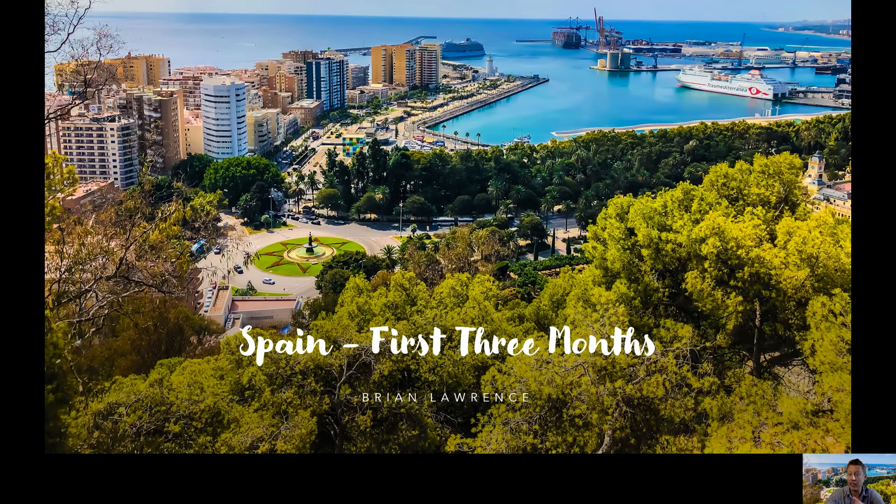Hello, my name is Brian Lawrence. In this video, I will provide some tips based on my first three months in Spain as an expat coming from the United States. My wife and I moved here around three months ago on a non-lucrative visa. These tips may be helpful to any expats who plan on living in Spain for more than the 90 days you would get as a tourist — so one year or more. Keep in mind, this is based on our experience, so make sure you do your own research, and I hope this helps.